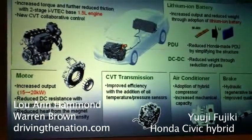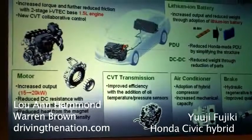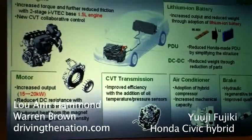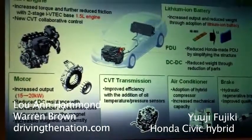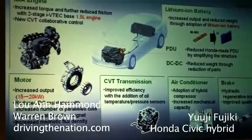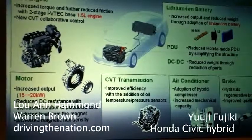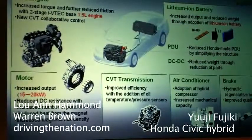What happened was we were able to develop a battery which is more suitable for vehicle application. This new lithium ion battery is in the Civic in 2012. You're going to use the same battery in the Honda Accord plugin.